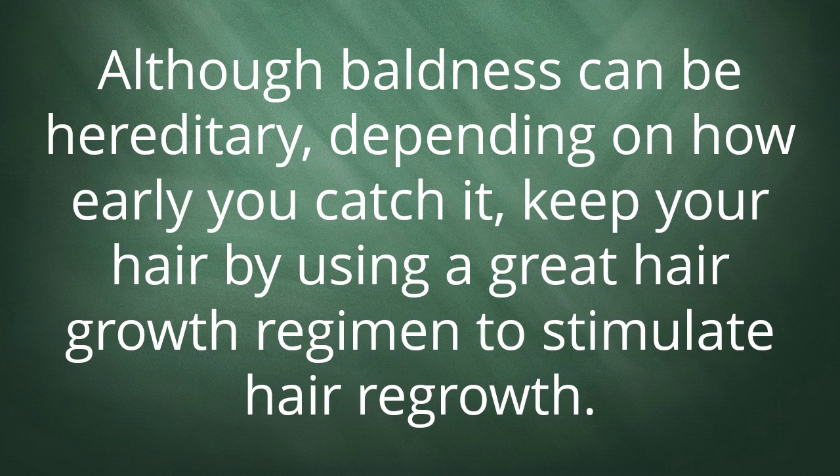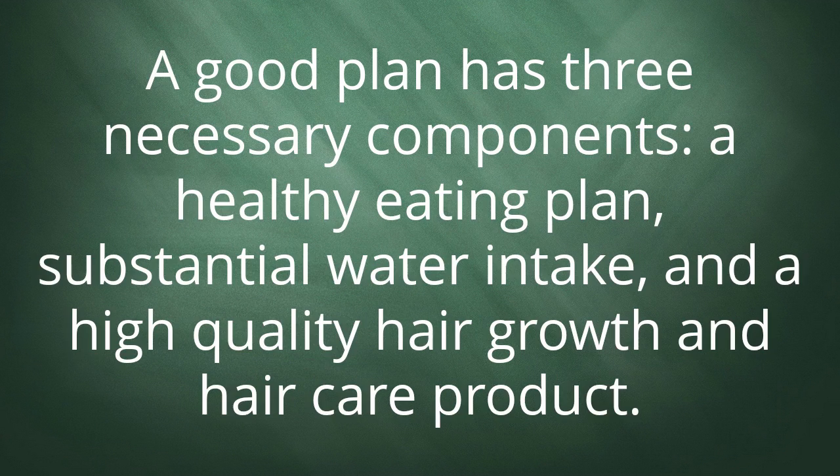Although baldness can be hereditary, depending on how early you catch it, you can keep your hair by using a great hair growth regimen to stimulate hair regrowth. A good plan has three necessary components: a healthy eating plan, substantial water intake, and a high-quality hair growth and hair care product.